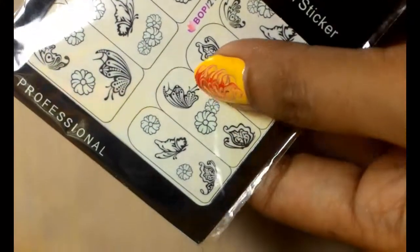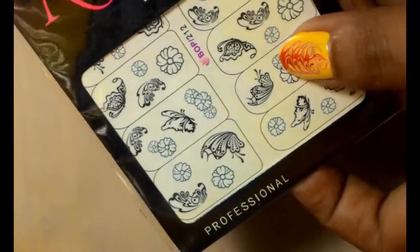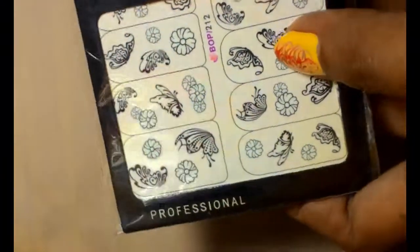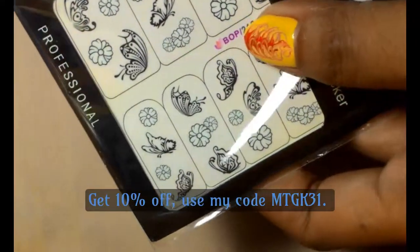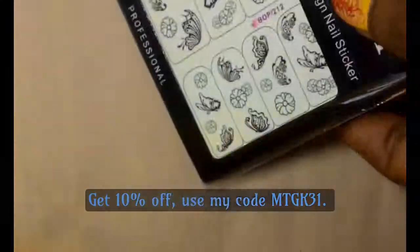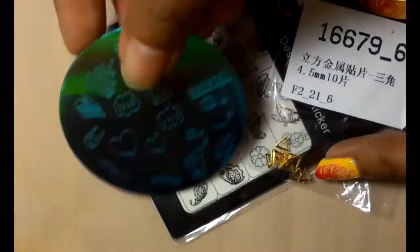That's as soon as I have a new lazy pod because my previous one was broken. Remember that you can get a 10% discount if you use my code — that would be MTGK31. Bye!